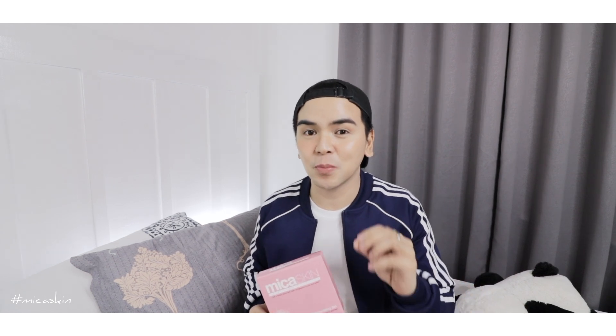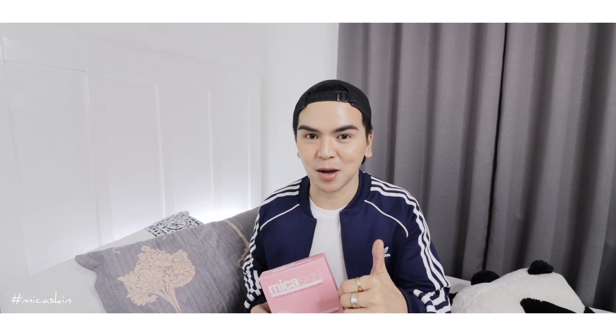Currently, I'm using this product for three weeks now and I plan to use it for two months before switching to my mild products. I'm thinking of making another video about the mild products I use that are super effective. If you guys are interested, comment below and give this video a thumbs up.